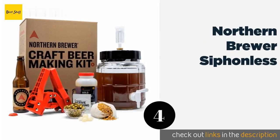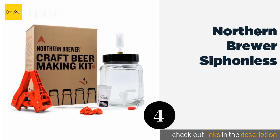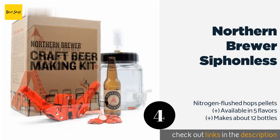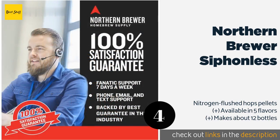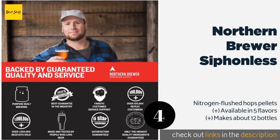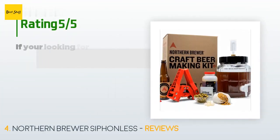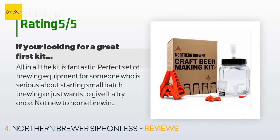The next product is the Northern Brewer Siphonless. It's a good choice for first timers because it doesn't take up much space or require a large investment. It comes with a one gallon primary fermenter and most of the necessary ingredients, though you will need to supply a kettle. This product is available on Amazon for $54. The average rating is 4.2 stars with more than 200 customer reviews.